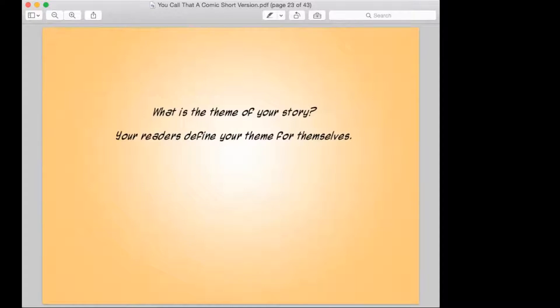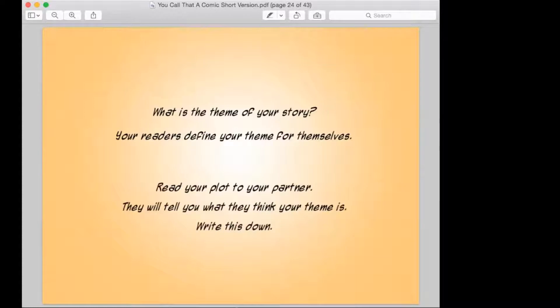So we're going to have your reader define your theme for themselves. The way we're going to do that is you're going to have a partner, and you're going to work with them. They will tell you what they think your theme is and you get to write that down.